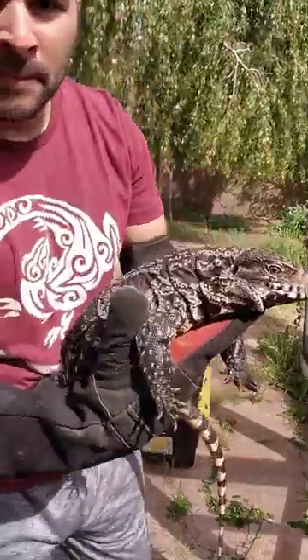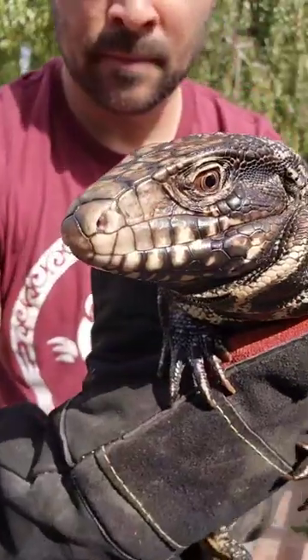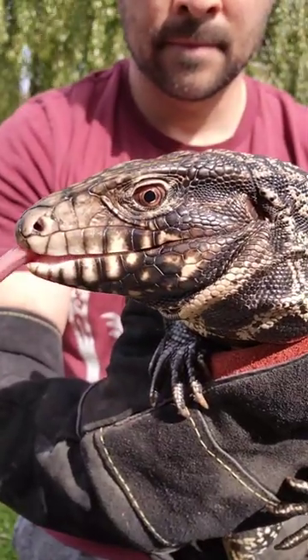Now there's also this black and white tegu, which is a darker black. You can see higher blacks here. And look at these velociraptor eyes that these tegus have. Just amazing creatures.